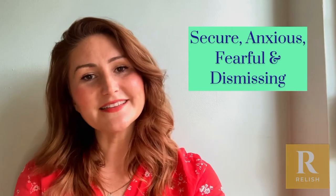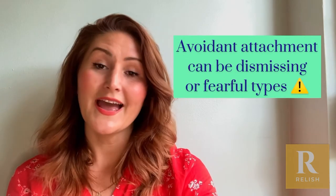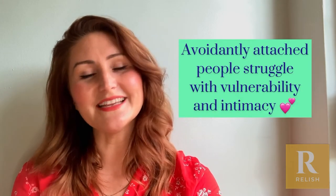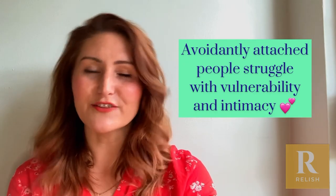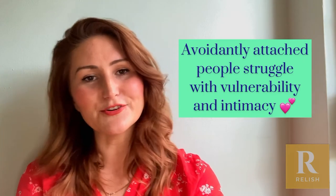So avoidant attachment relates to the last two types — dismissing and fearful — and what we see here is essentially a discomfort with closeness and vulnerability in those intimate relationships. And if you're experiencing avoidant attachment, or your partner is, you probably notice it playing out in your relationship.